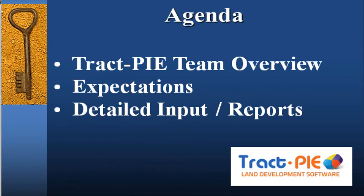Welcome to the TrackPi overview video. Our goal over the next 10 minutes is to provide you an appreciation of who we are, what the capabilities of the TrackPi system are, and how you can benefit from them.